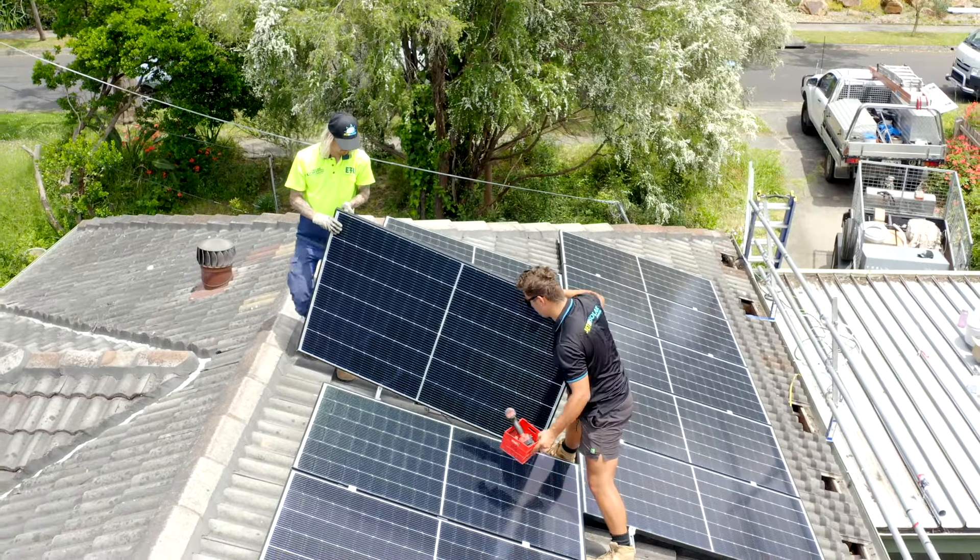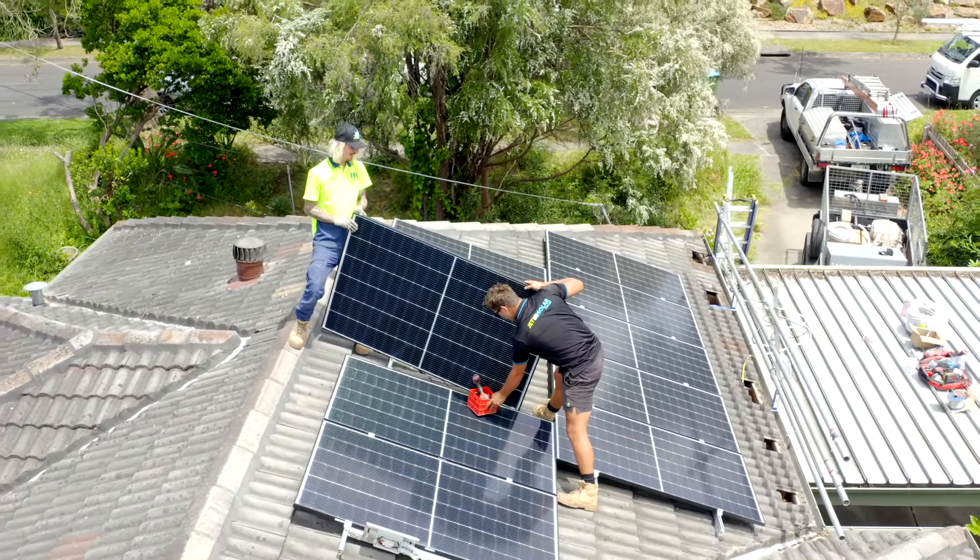Getting solar doesn't just help on your electricity bills — it also contributes to the environment and the long-term effects of the environment. If we can reduce the carbon footprint, the world's going to be a much better place.